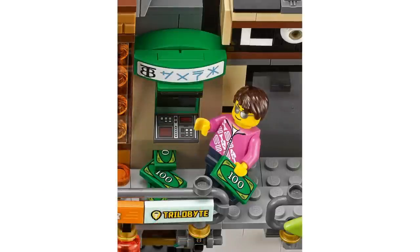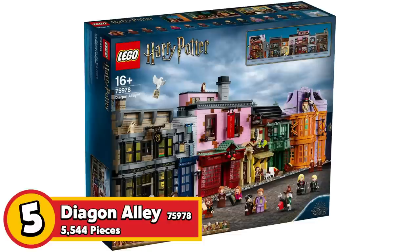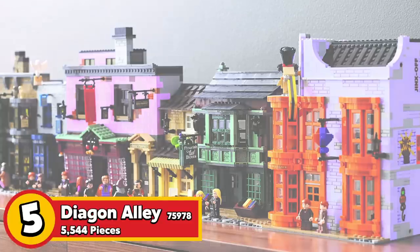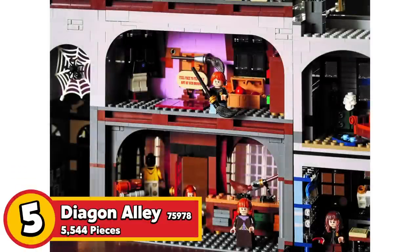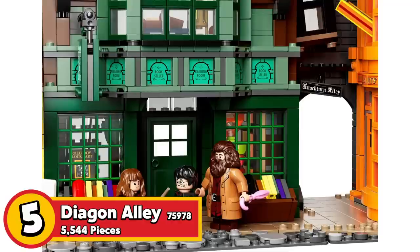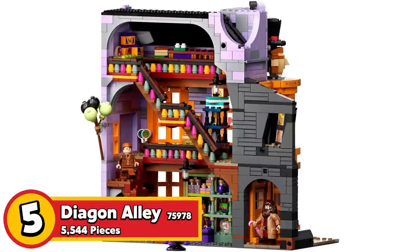Next up we have set 75978, Diagon Alley. It has 5,544 pieces, 17 minifigures, and retails for $400 in the US. If you're a Harry Potter fan, you know just how detailed and accurate this is to the movies and the books. The lineup shows incredible amounts of color, and although they are just buildings, there's enough detail on the inside and enough variety across the four buildings to make it incredibly unique. At over 5,000 pieces, it's almost like building two modular buildings. With that many minifigures, it makes for really good value.